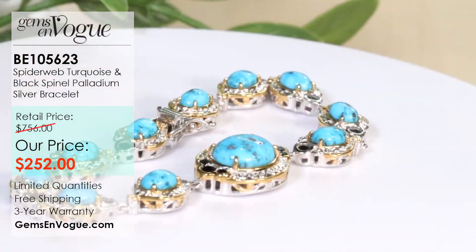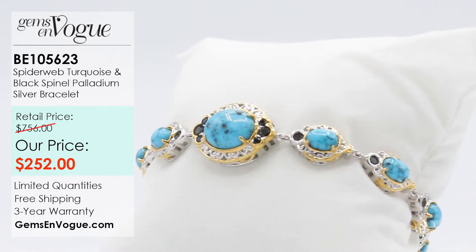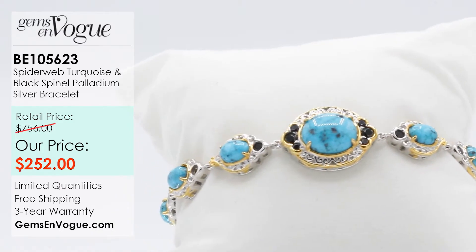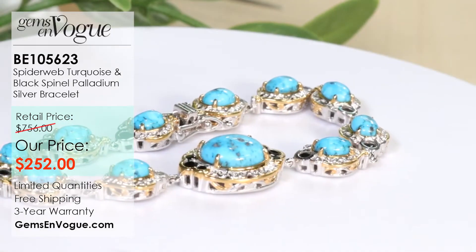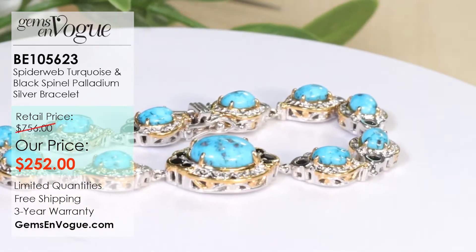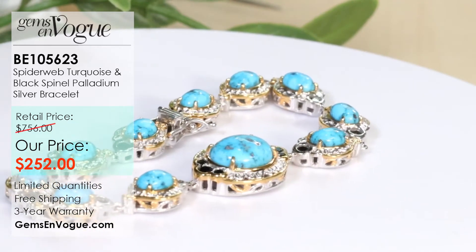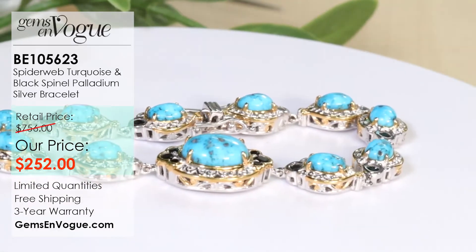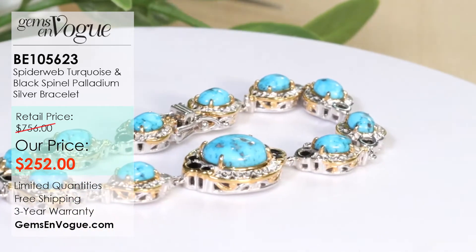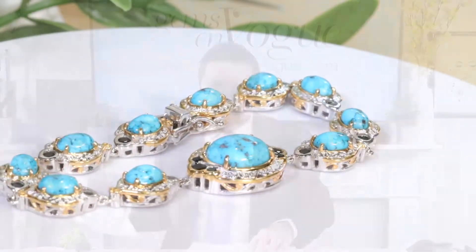You can safely wear that bracelet every single day. It's 19.2 grams, offered at only $252. On our website it's available in different lengths — six and three quarter, seven and three quarter, or eight inch. If you need a different size, in the comments section you can specify what size you want and we'll get back to you. If we have to add more, we'll quote you, or perhaps there's no charge. We can custom do it to your specific size — that's a great way of shopping with us at gemsonvogue.com.